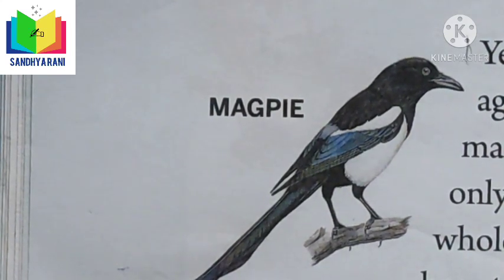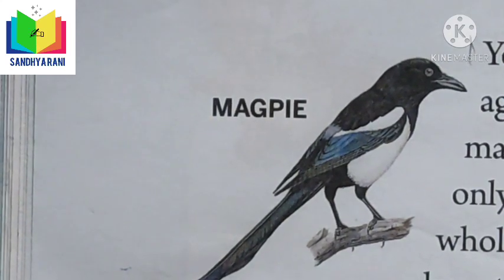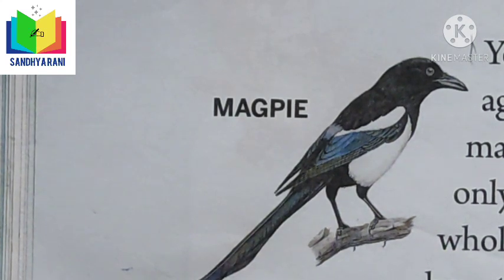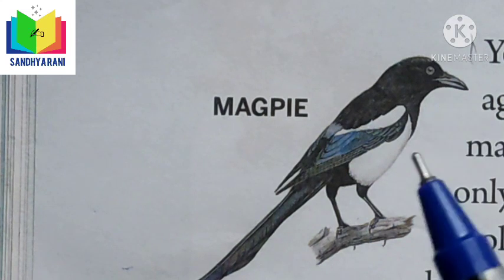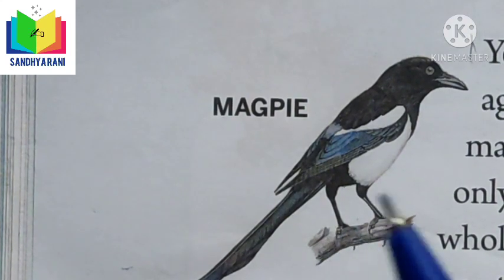The magpie started building its nest using a few techniques to protect itself and its little ones. However, when the magpie was only halfway through the process, each bird flew away and started building their own nest using their own thoughts and needs. First of all, the eagle built its nest on the highest cliff of a mountain.